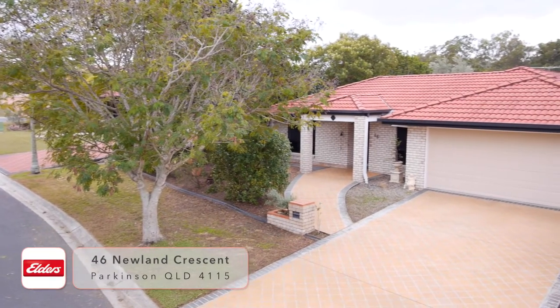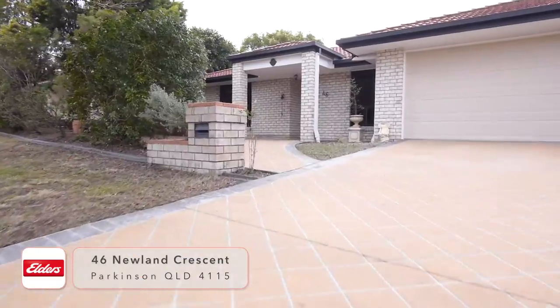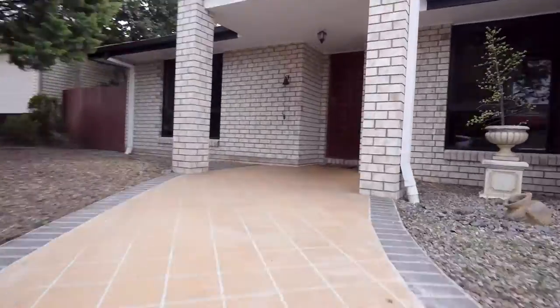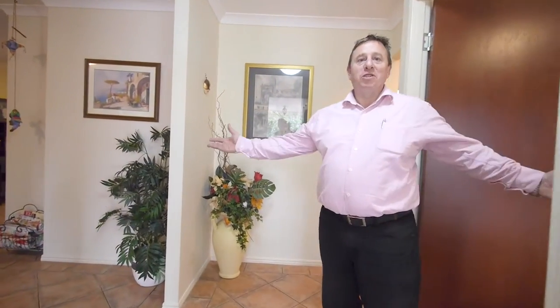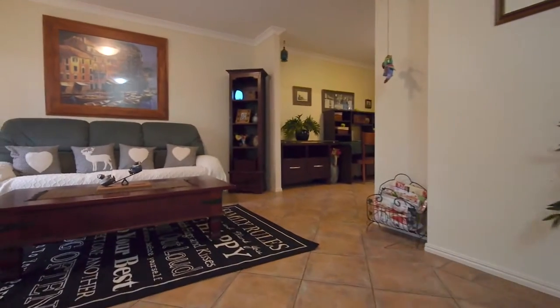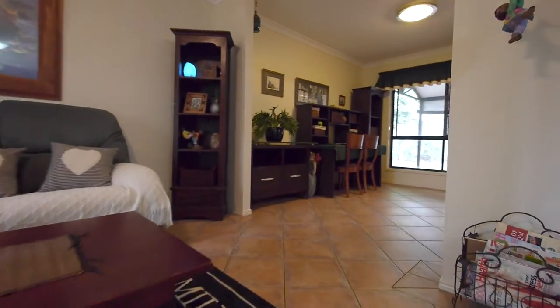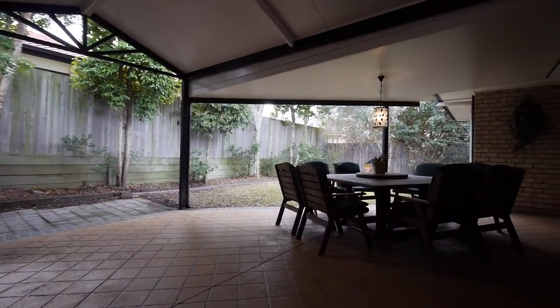Welcome to 46 Newland Crescent, Parkinson. I'm David Luscombe — come and be delighted. First time on the market, built in 2002 by the current owners. Five bedrooms, all with air conditioners and built-in robes, with two separate living areas and a large covered entertaining area.